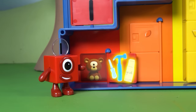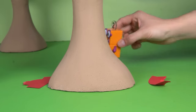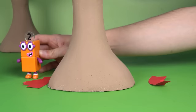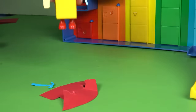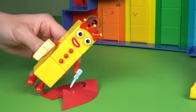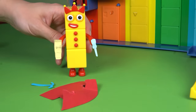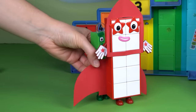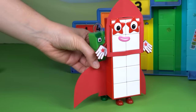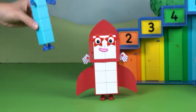Step two: find all the broken pieces of Number Block 10's wings. Look high and low — they must find them all. Step three: carefully put the pieces back together. A little glue here, a little screw there. They're getting fixed. Step four: put the wings back on Number Block 10. They must fit just right — not too loose, not too tight.